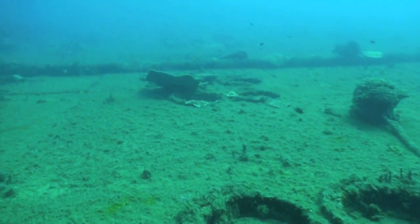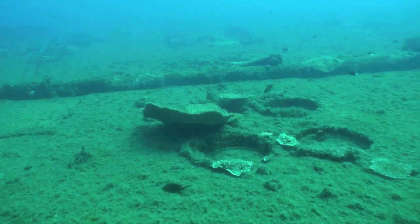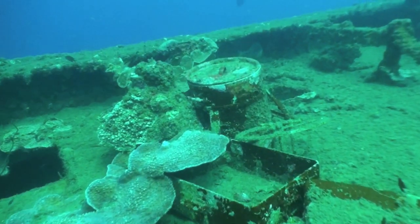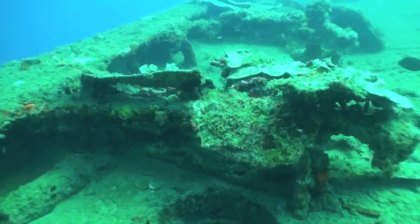We swim over the starboard side of the ship. The mysterious portholes disappear into the distance. We notice the large cooking pot and begin to think of our plans to return to the Coolidge.